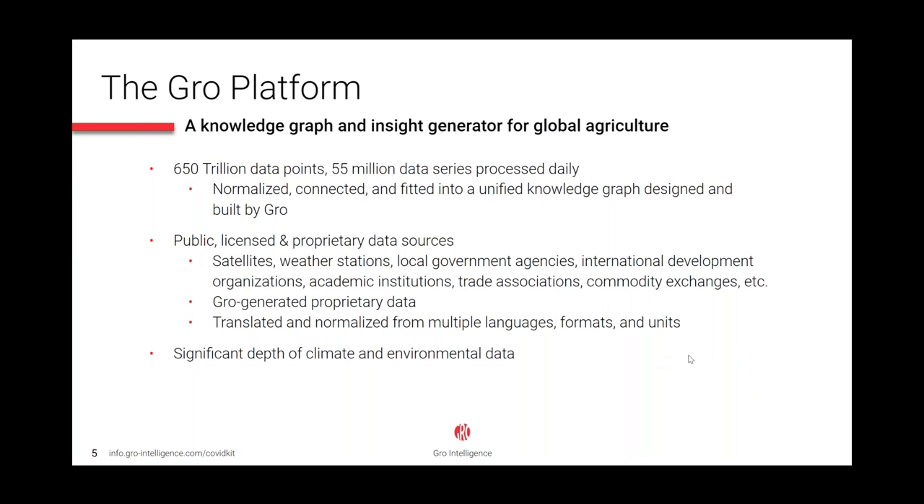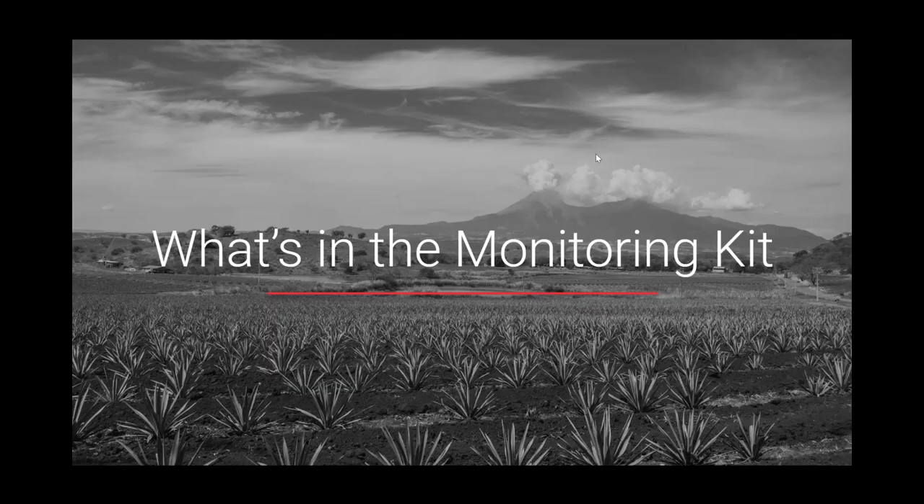I'll start today by explaining our goals in producing the COVID-19 kit. As coronavirus spreads globally, the potential impact really can't be understated. Uncertainty and reduced consumer demand have led to historic moves in financial markets and sparked a crude oil price conflict between major producing countries. The outbreak has disrupted global shipping and consumer demand at a time when the agricultural economy is already working its way through a series of shocks. GROW aims to highlight the broad and nuanced impact that the outbreak will have on both global and local agricultural markets.